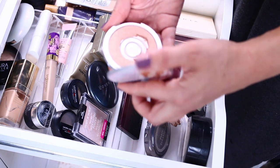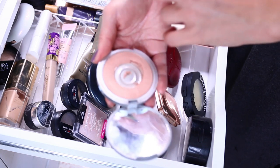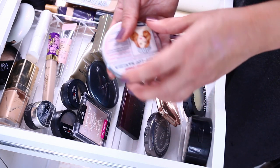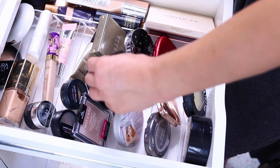This is the Cindy Luminizer, a peachy highlight with a kind of rosy glow. I use it as a shimmery blush. Love it — it's very fragile though, it breaks very easily.